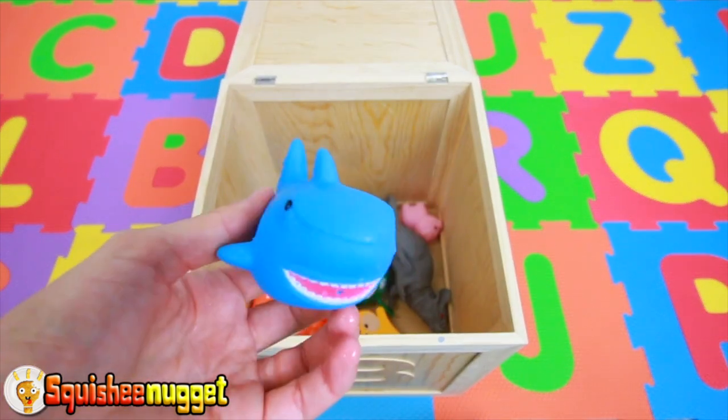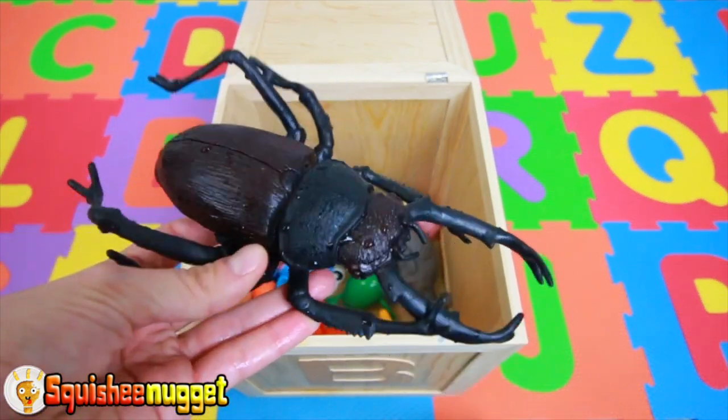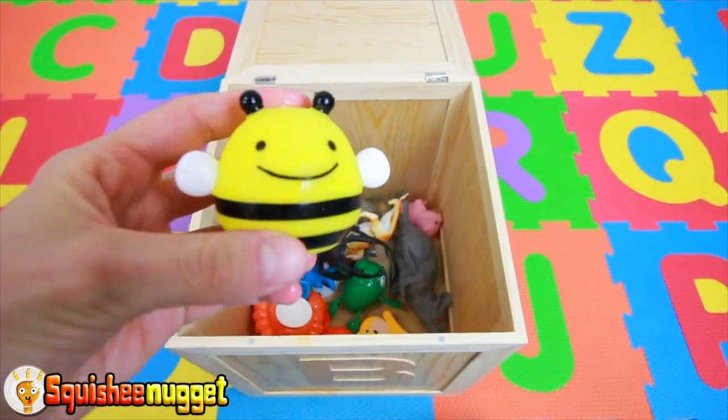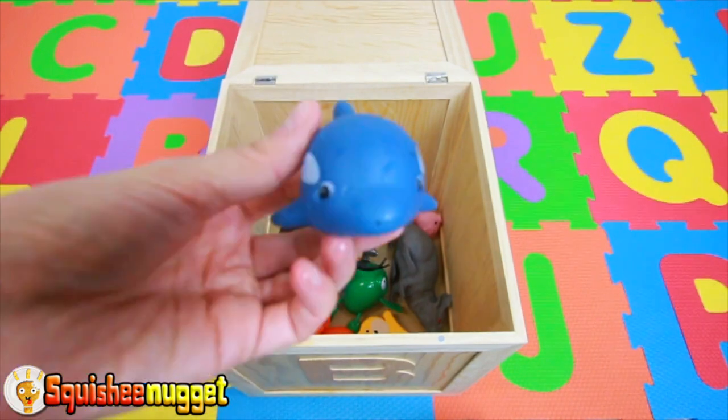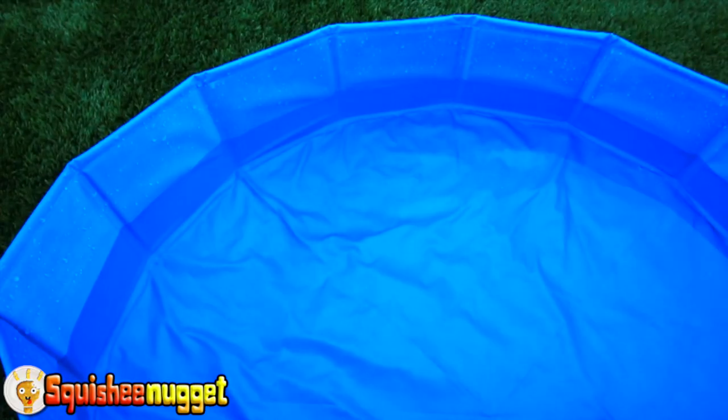Blue shark. Orange lion. Big black beetle. Black and yellow honeybee. Blue dolphin. Let's learn some animals with Squishy Nugget.